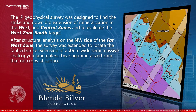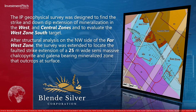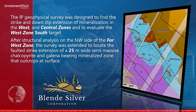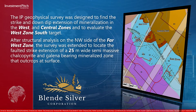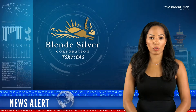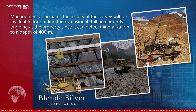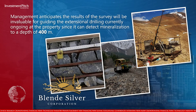After structural analysis on the northwest side of the far west zone, the survey was extended to locate the faulted strike extension of a 25-meter-wide, semi-massive, chalcopyrite and galena-bearing mineralized zone that outcrops at surface. Management anticipates the results of the survey will be invaluable for guiding the extensional drilling currently ongoing at the property, since it can detect mineralization to a depth of 400 meters.